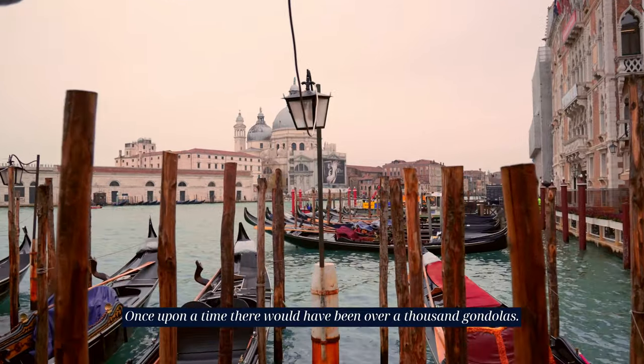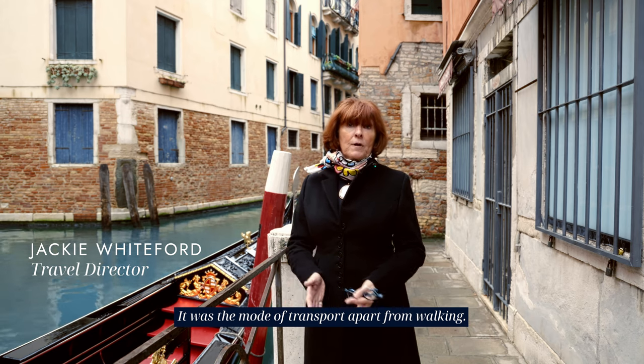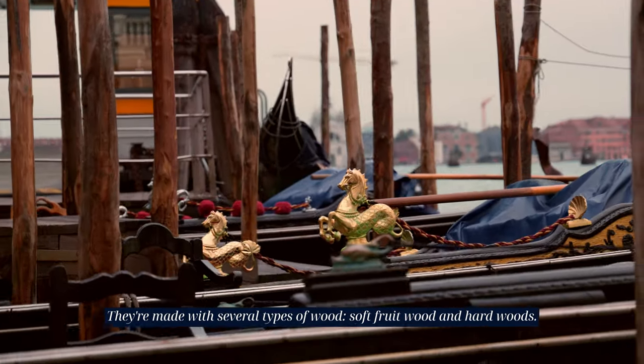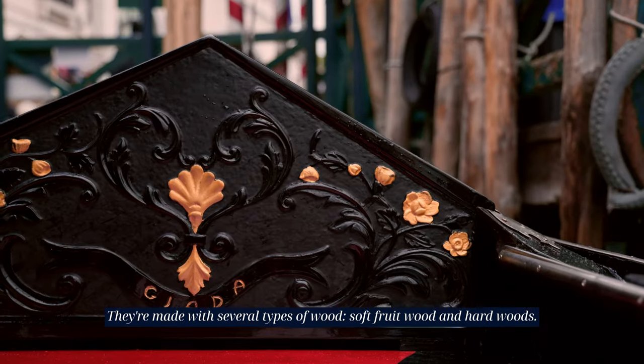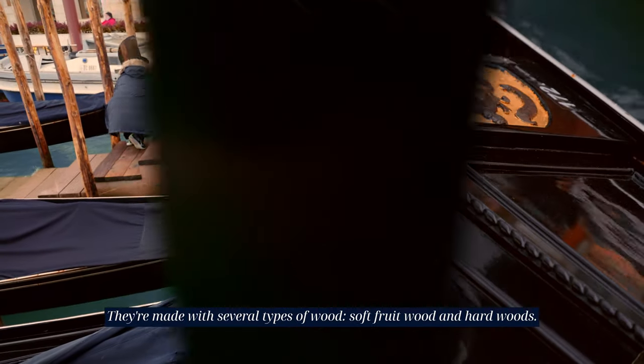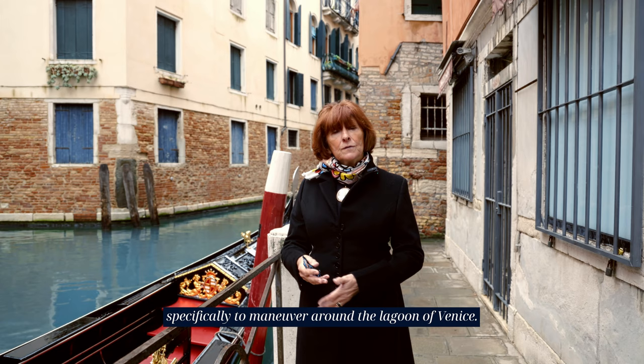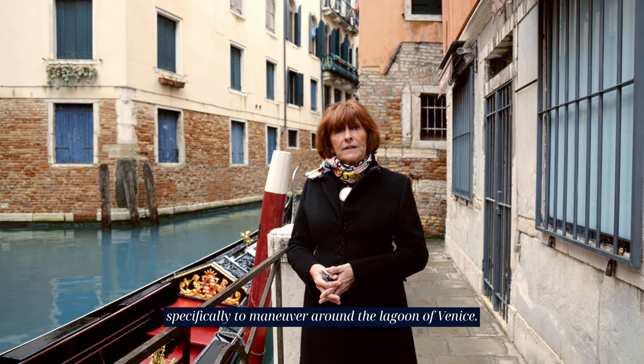Once upon a time there would have been over a thousand gondolas — it was the mode of transport, apart from walking. They're very skillfully made with several types of wood, soft fruit wood and hardwood. They're built asymmetrical with a flat bottom specifically to maneuver around the Lagoon of Venice.